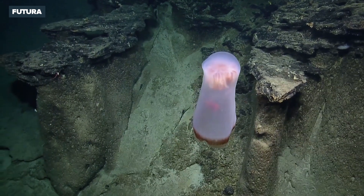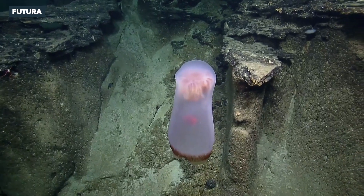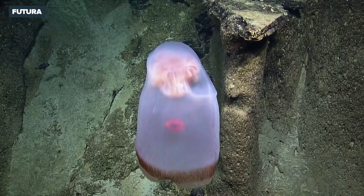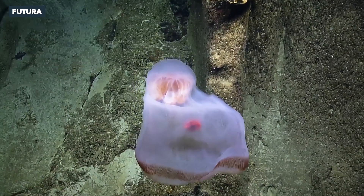Okay, lasers coming off. Where is it? Oh gosh. Okay, this is at least before, right? Yup. It reminds me of the Deep Staria, but it's got some weird innards.